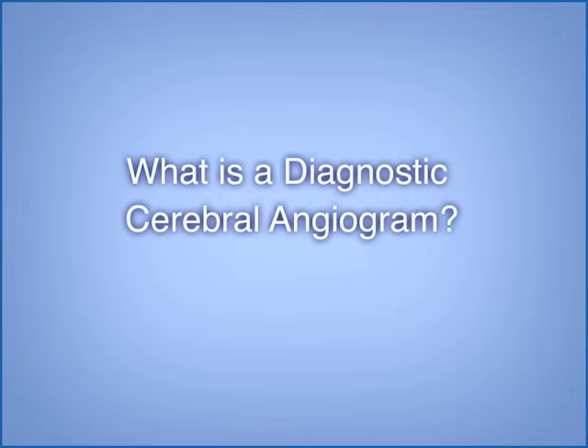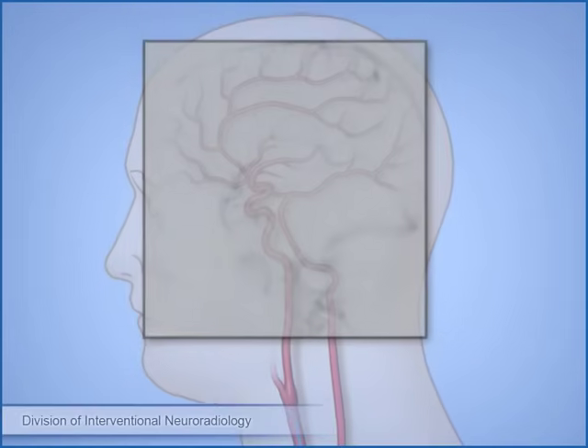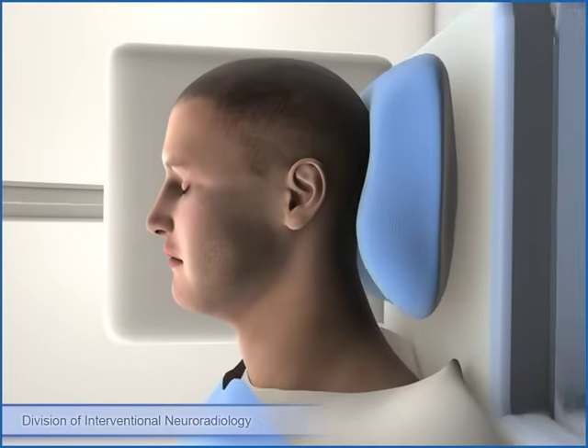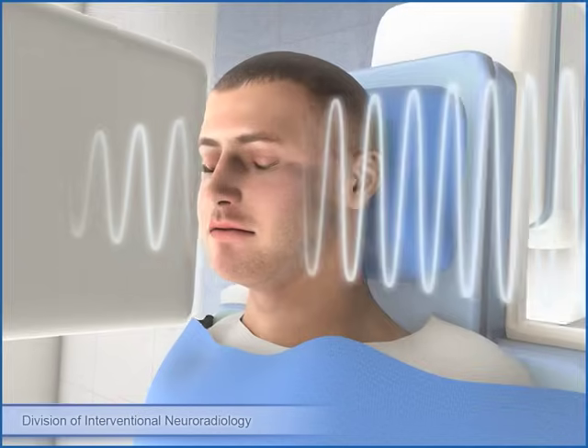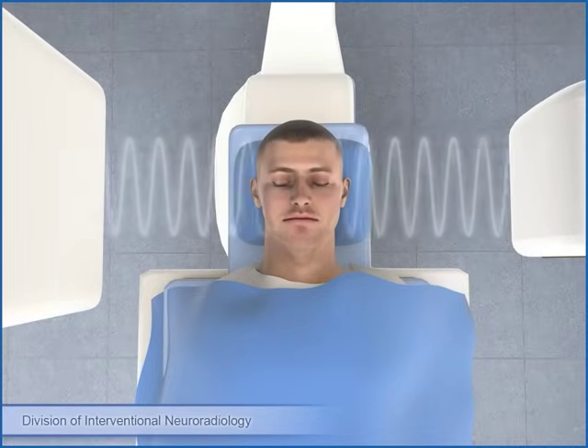What is a diagnostic cerebral angiogram? A diagnostic cerebral angiogram is a medical procedure that helps specialized doctors examine the blood vessels in the head and neck, including the brain. These doctors are able to examine blood vessels using high-tech imaging equipment to take x-ray pictures.